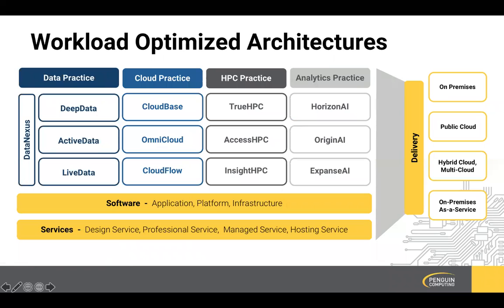Each of these practices has a series of reference architectures that take the best hardware and software-defined technologies and put them together in a predefined, tested, understood, and supportable way for our customers. These reference architectures are meant to be combinable within practices and across practices to deliver the best performance and digital transformation for our customers in HPC and AI. They're all sewn together with our software layers of application, platform, and infrastructure, and augmented by our services around design and architecture, professional services, managed services, and hosting capabilities.